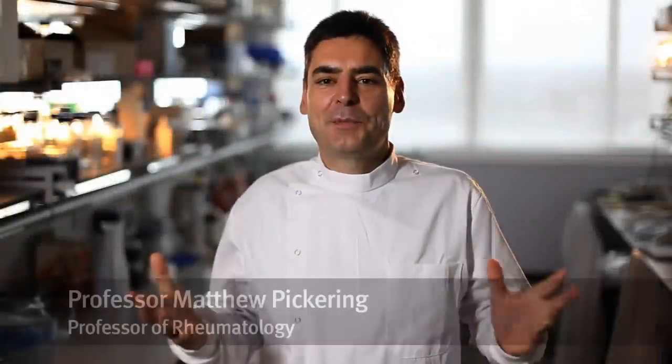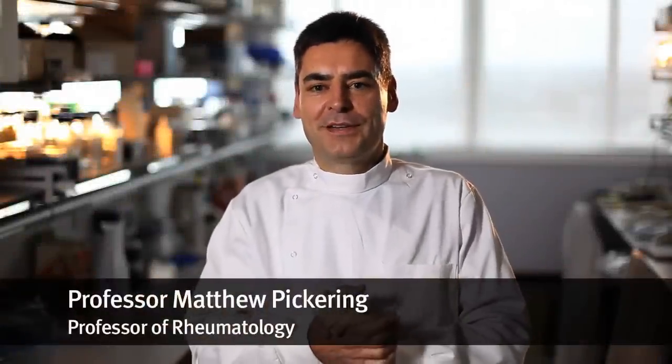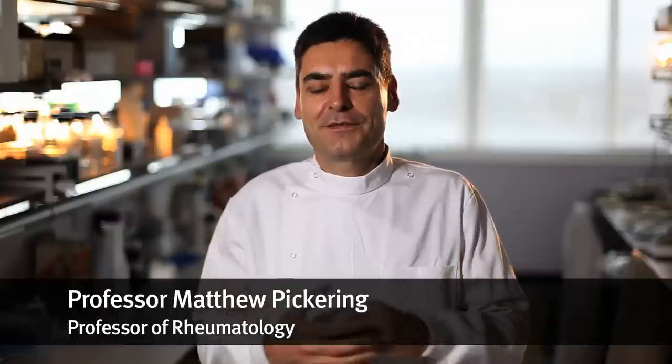My name is Matthew Pickering. I'm a Wellcome Trust funded researcher in clinical science based here at the Centre for Complement and Inflammation Research at Imperial College. My research group studies a protein system called the Complement System, which is very important in protecting us against infection. Sometimes this system goes wrong and can cause damage to important organs such as the kidney. My research group tries to understand how that happens and uses that knowledge to develop treatments for people with these conditions.